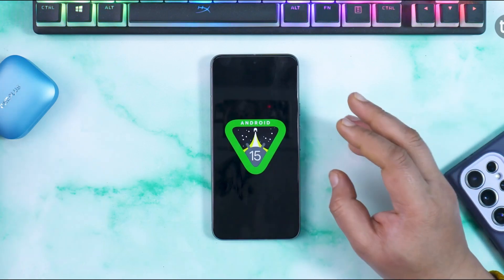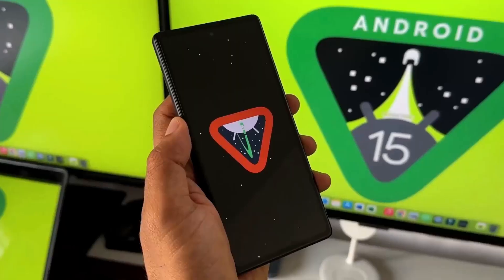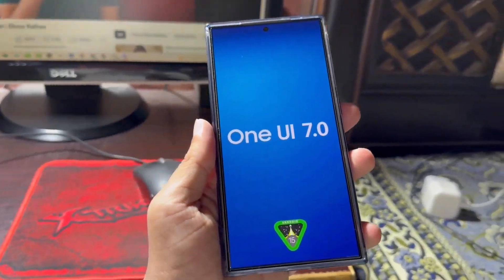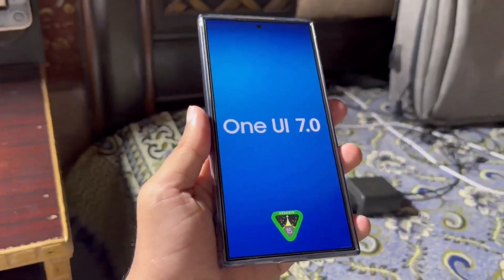Google is expected to complete work on Android 15 by July. After that, Samsung will need a few more months to integrate it with the next version of One UI, One UI 7. Therefore, Galaxy device owners will have to wait a while before they can experience the new software.